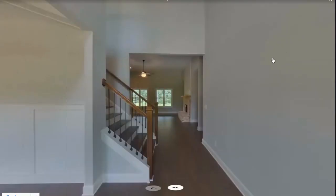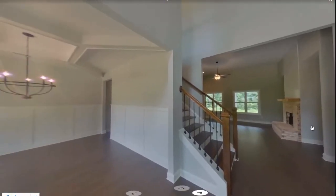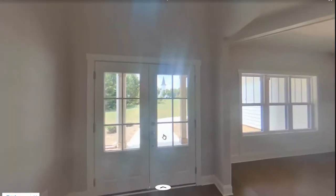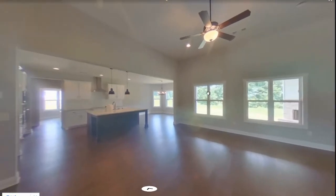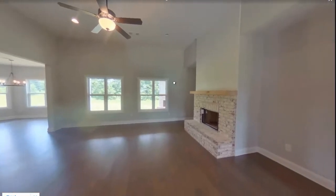Let's head into the foyer. When you come in, you have a nice fixture at the top. And then on your left is the dining room. Look at all the hardwood floors. The living room is a very good size and you can see that it opens up to the kitchen.